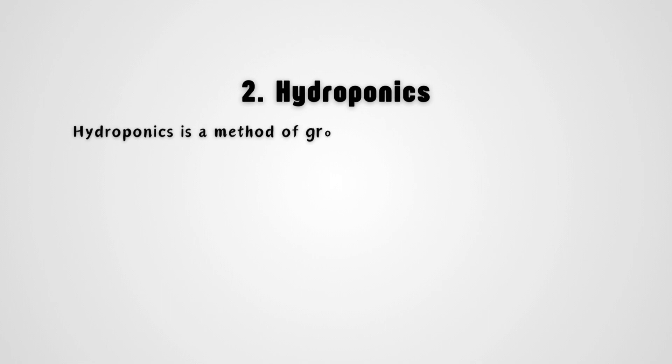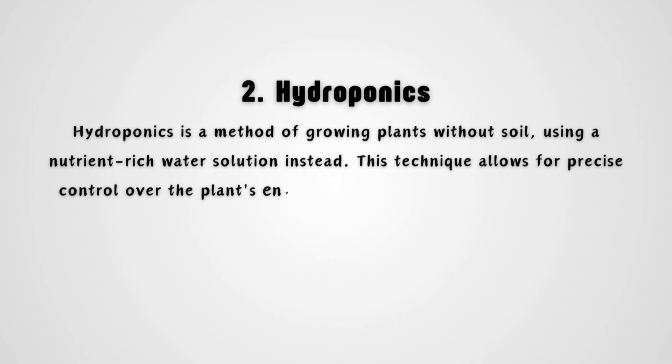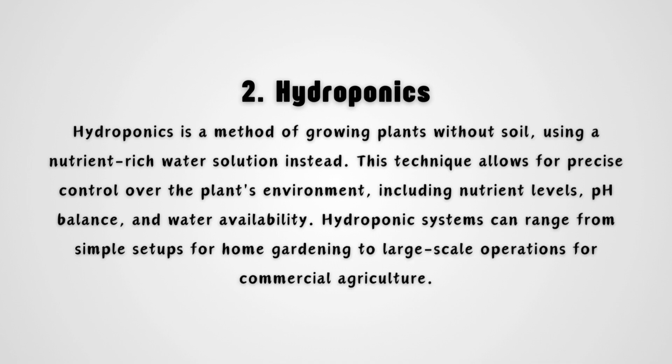Hydroponics is a method of growing plants without soil, using a nutrient-rich water solution instead. This technique allows for precise control over the plant's environment, including nutrient levels, pH balance, and water availability. Hydroponic systems can range from simple setups for home gardening to large-scale operations for commercial agriculture.